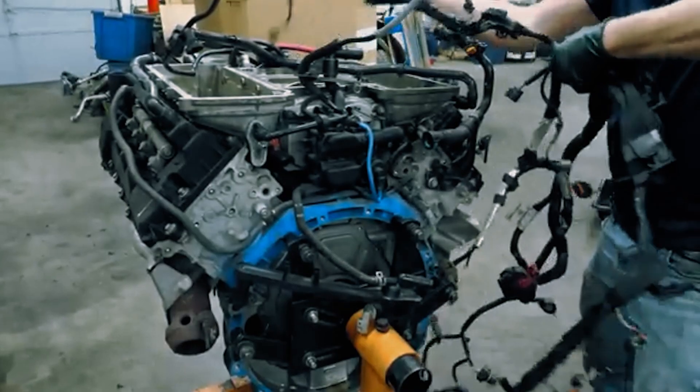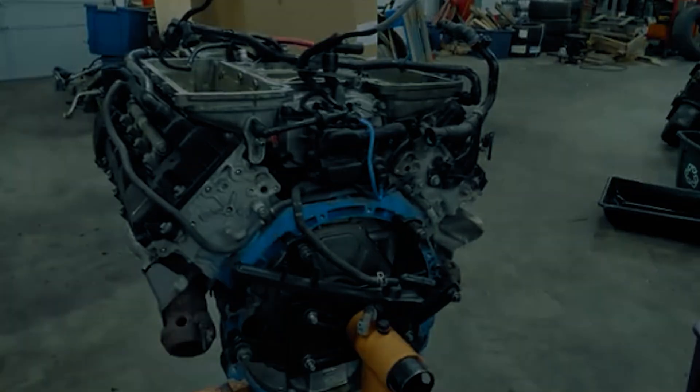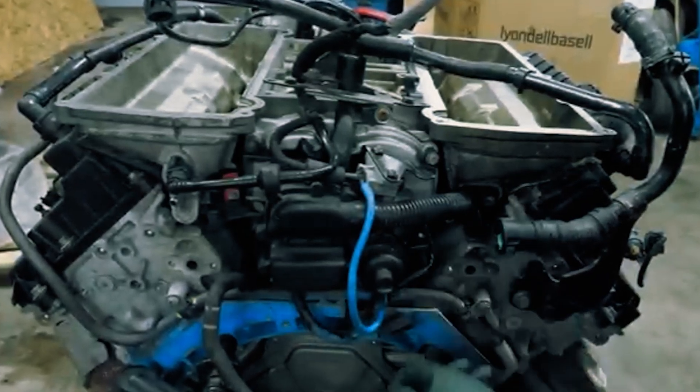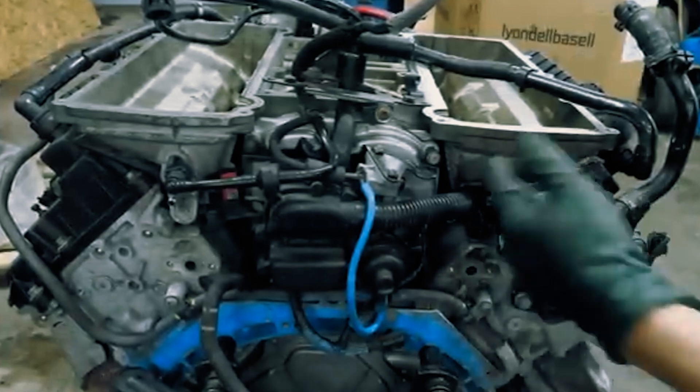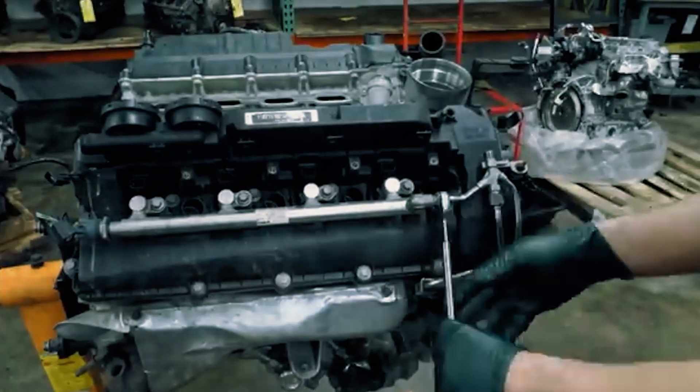The INA setup looked cheaper, with the tensioner plunger rubbing directly against an aluminum guide, unlike the Tsubaki's plastic insert. Over time, this wore a hole in the guide, causing loose chains, timing issues, and in the worst cases, pistons meeting valves — never a good thing.